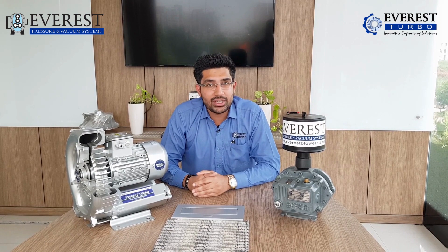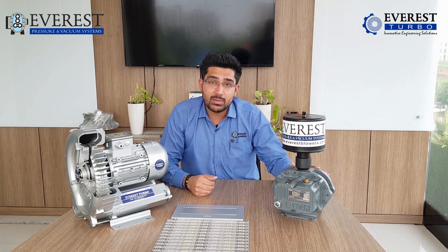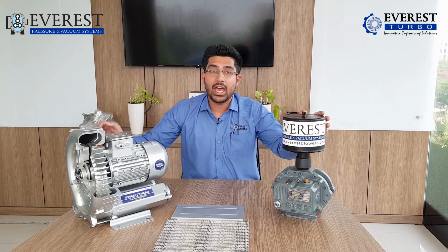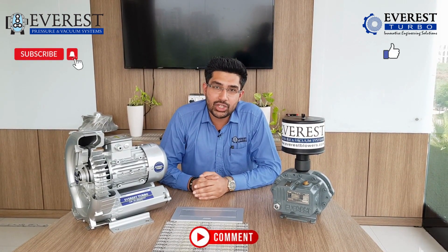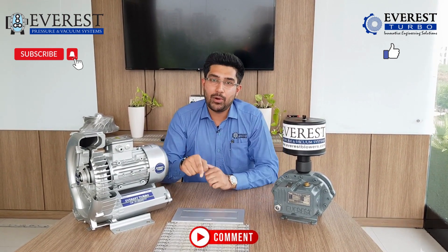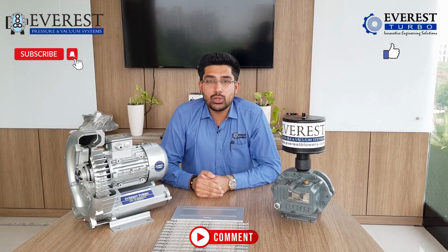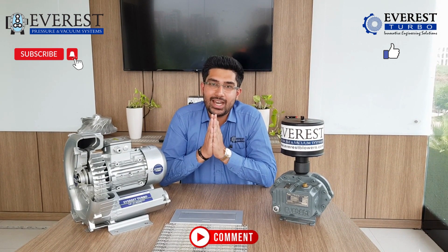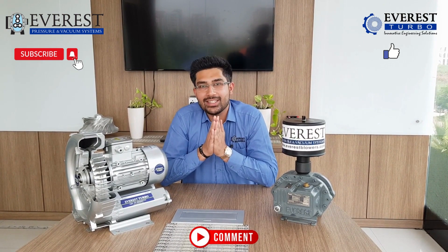I am proud to say that we are regularly supplying and providing our customers with high quality and high performance Roots Blowers and Side Channel Blowers. Welcome to Everest and I hope you have a good day after watching this video. Please do subscribe, like and put your comments in the comments section. We would be really happy to see you — and please share this video with your family and friends so we can get good support from your end and from our followers and supporters. Thank you and have a nice day ahead.